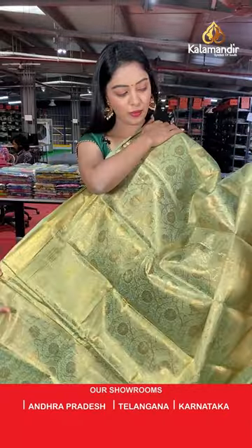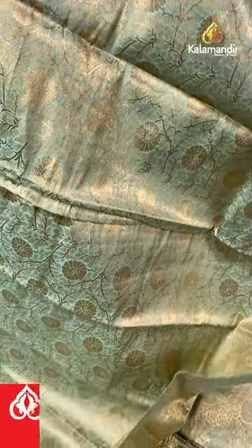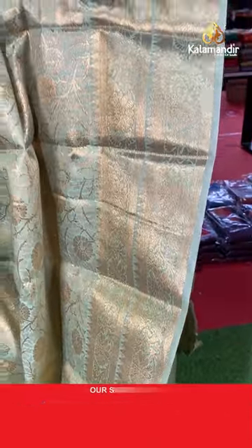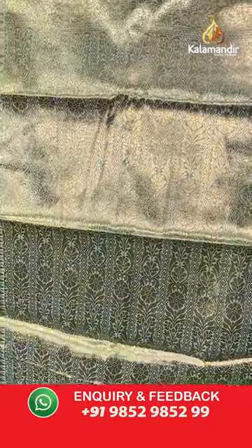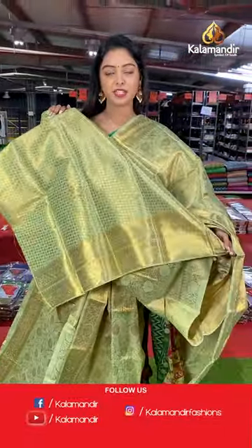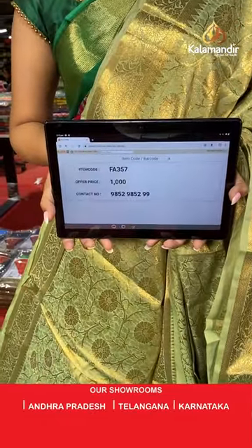Another beautiful pastel green color saree. All over the body has gold zari. Beautiful zari border. Nice rich pallu in gold zari with floral design. Beautiful complete zari blouse. Saree code FA357, offer price 1000 rupees.